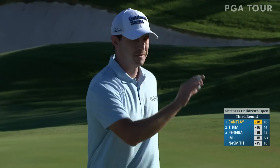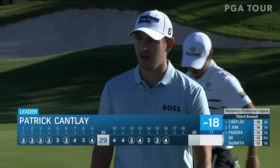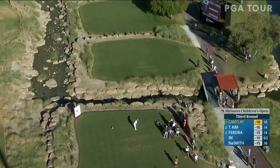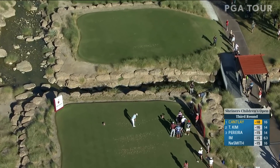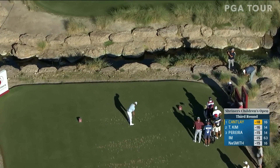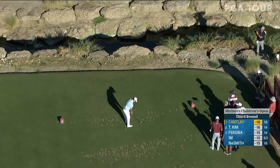Birdie at the par five though — 18 under. He is 10 under par on the round. It's a par 71 golf course. He's only made 55 feet of putts for the first 16 holes. Incredible ball striking from him — average proximity 21 feet.